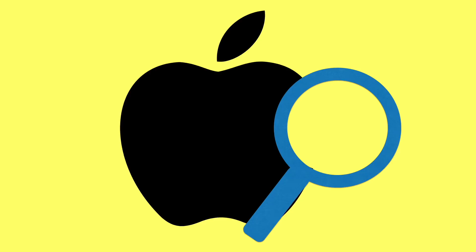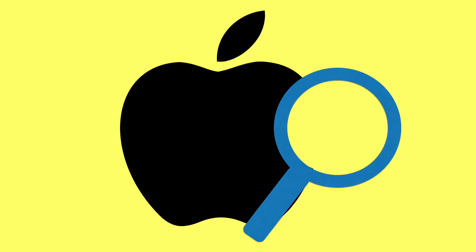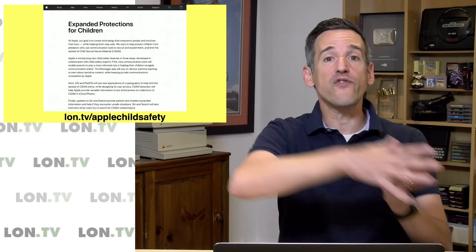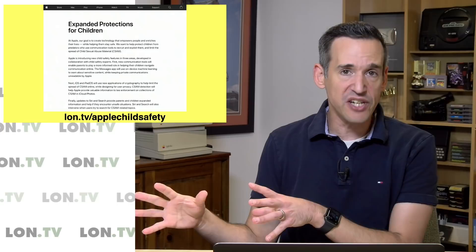This whole thing came out of nowhere last week. There were a couple of press reports, and then the following day Apple released a statement on their website detailing exactly what they plan on doing. A lot of the concerns from those initial unconfirmed press reports came true — Apple said yes, they will be inspecting photos on phones and iPads before they get synchronized up with iCloud. There are actually three components to what they're rolling out.